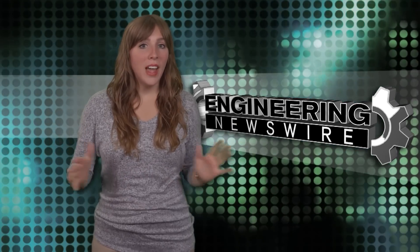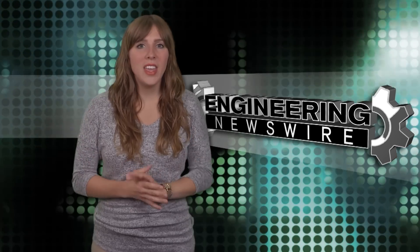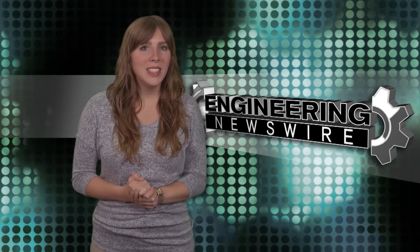Today on Engineering Newswire, we're flying Sony's new drone, sucking carbon dioxide out of the air, and testing for STDs with a thumb ring.